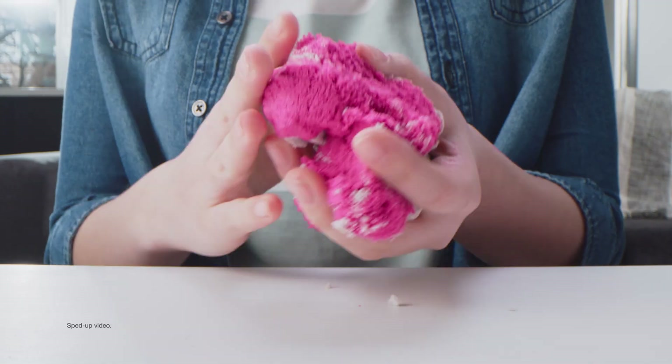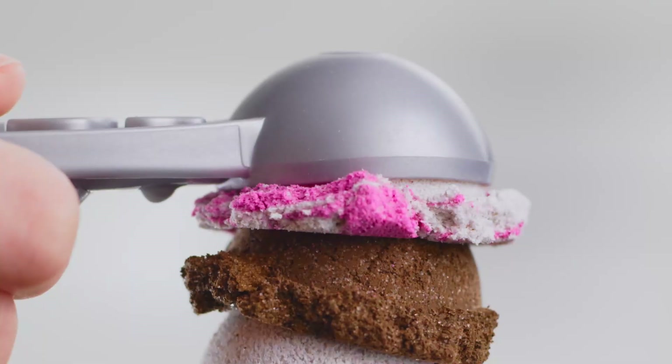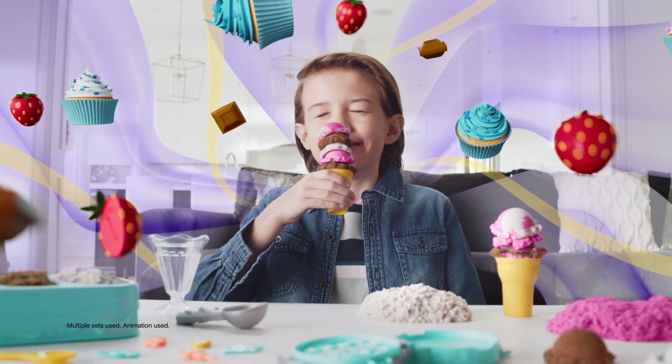You can create your ice cream dream! Easily mix flavors! Strawberry vanilla! Deliciously scented!